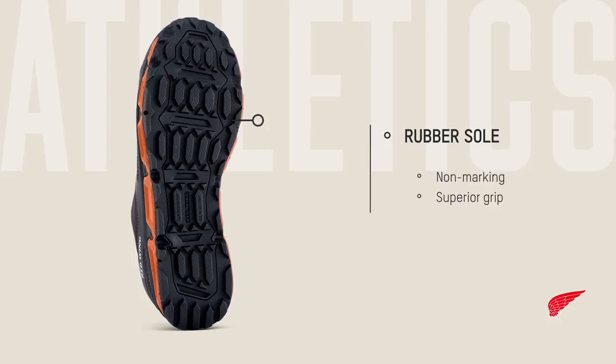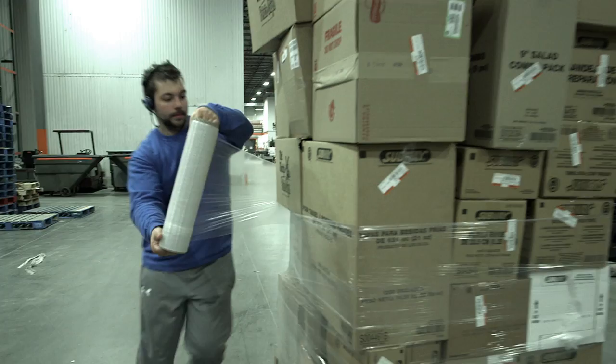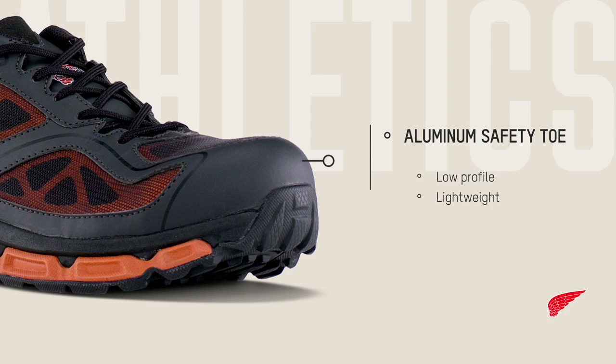Up front, a special low-profile aluminum safety toe offers lightweight protection while preserving the dexterity and sleek appearance of an athletic shoe.